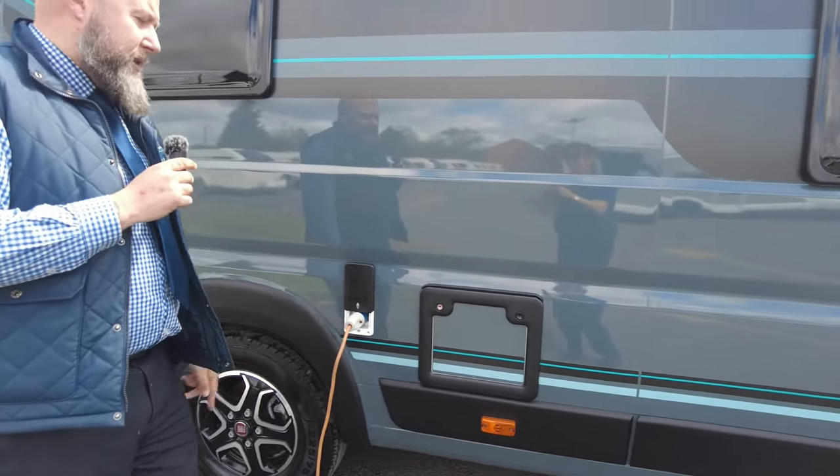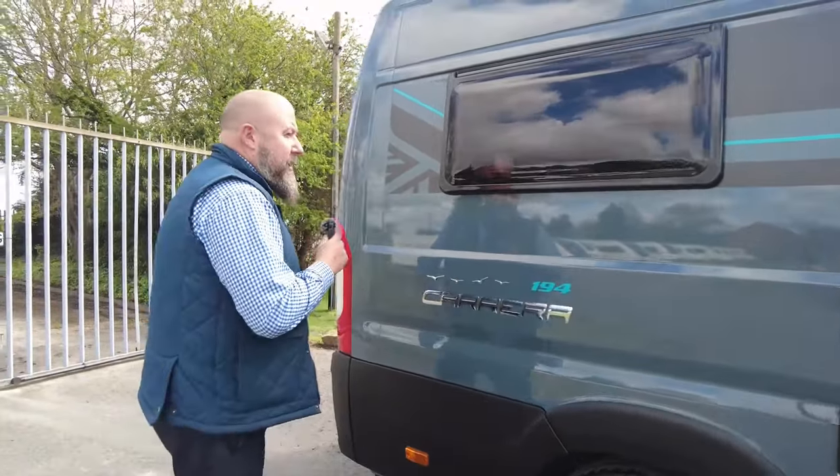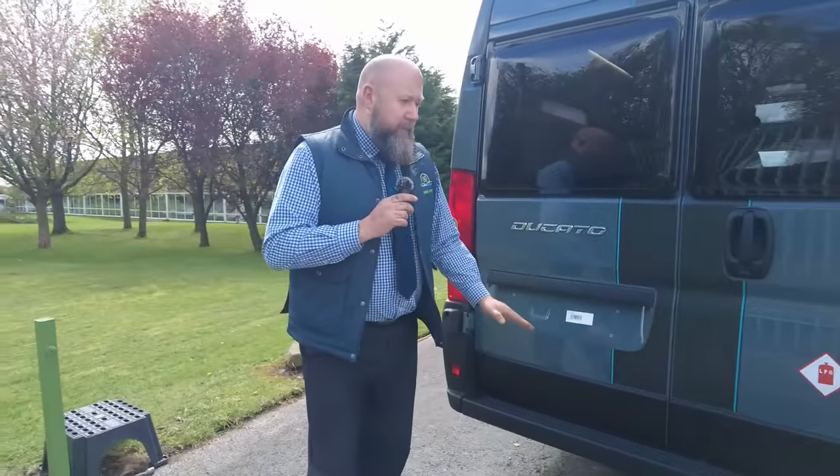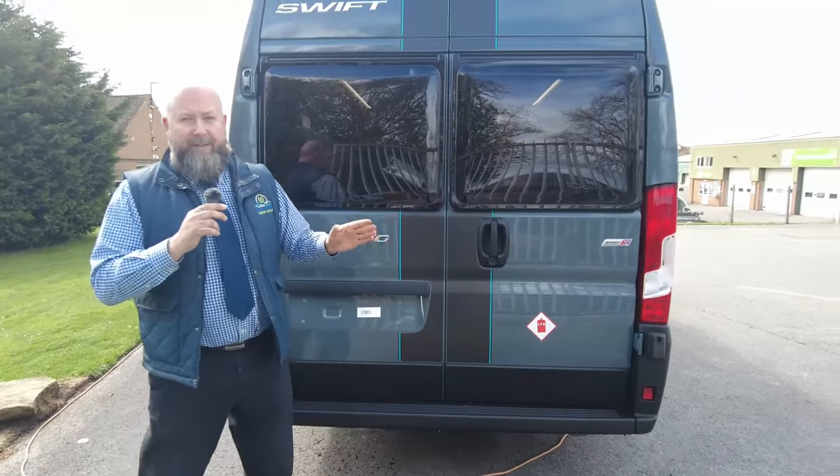Just there is where you plug into the mains electric, and being a slightly longer van than standard, these are 6.36 metres in total length. You've got reverse parking sensors, but again there isn't a camera.